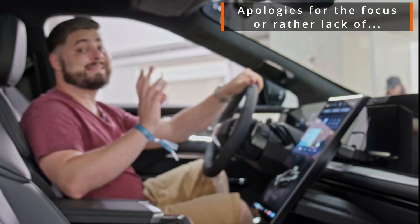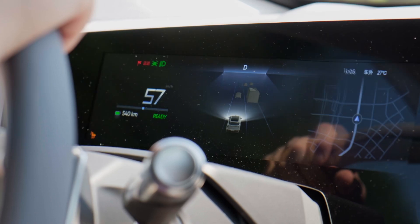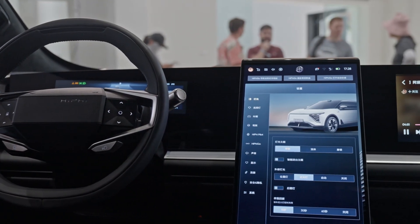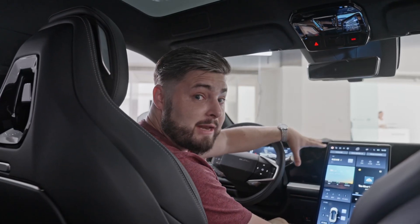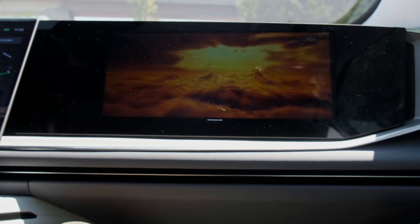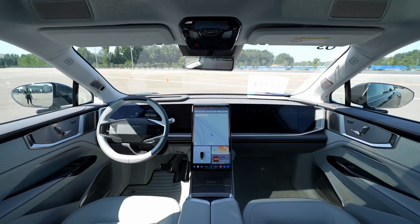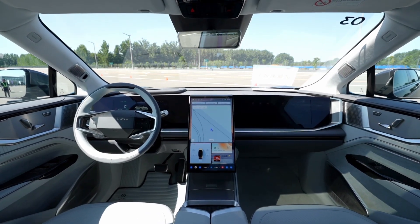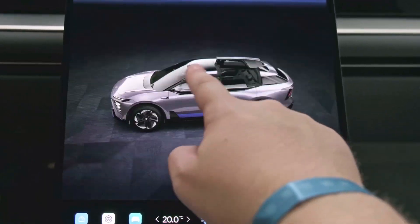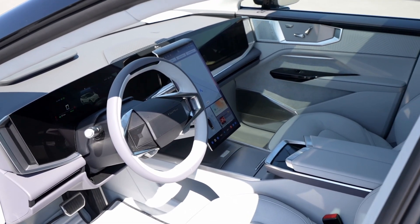In terms of screens, there's a fair few: a 22.9-inch heads-up display, a 12.3-inch instrument panel, a really long 17-inch 3K OLED panel in the middle, as well as a 15-inch passenger entertainment screen. Driving them is a Snapdragon 8155 CPU, but the central touchscreen — which features a 3D rendering of the car using Unreal Engine — uses the brand new Snapdragon 8250 CPU.